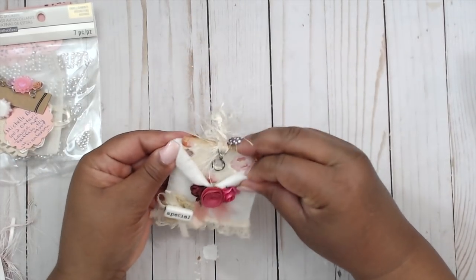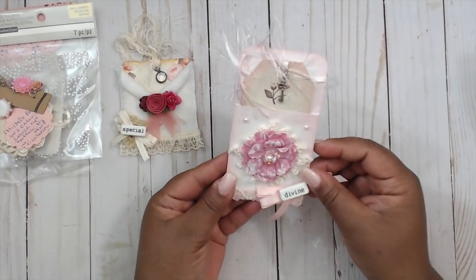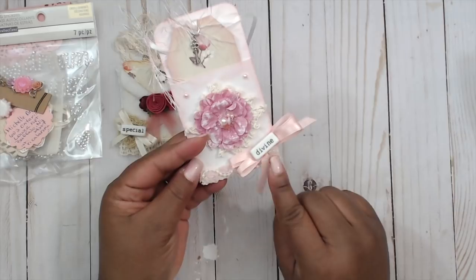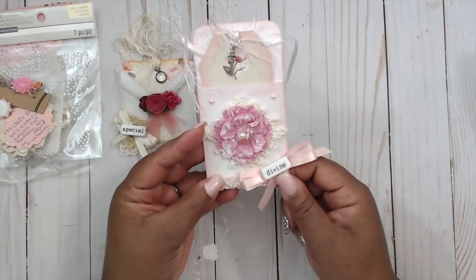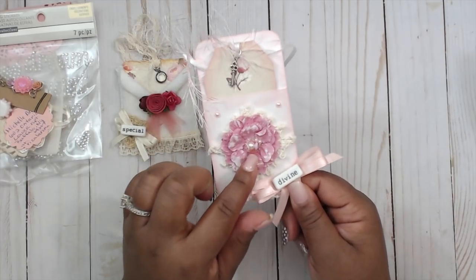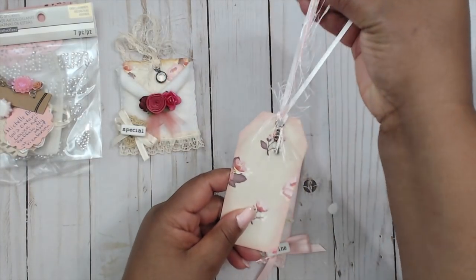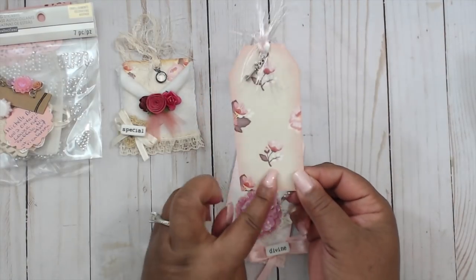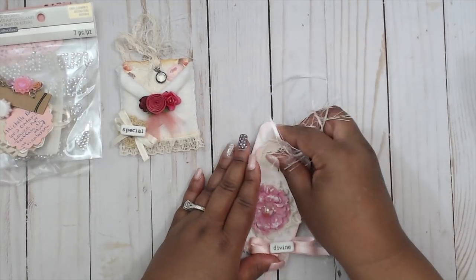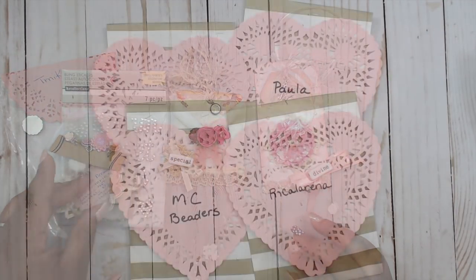That just fits right back in there, really cute. The second tag has a paper pocket distressed with pink ink, some crochet trim and beaded rosette trim at the bottom, more ribbon and another bead. She has a crochet flower and a fabric flower with flat back pearls, some fun fur at the top with ribbon, and a little key charm. This one has also been distressed with pink ink. Super cute tags — thank you so much Michelle. You can check her out at Rika Lorena.